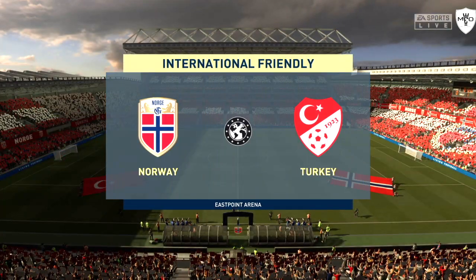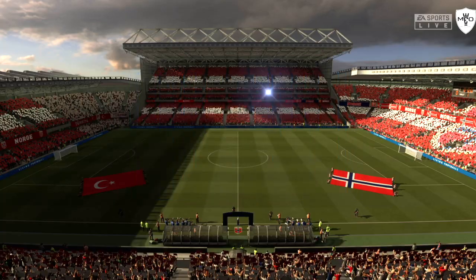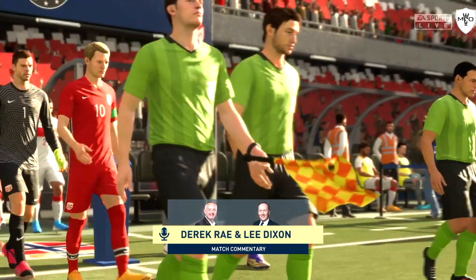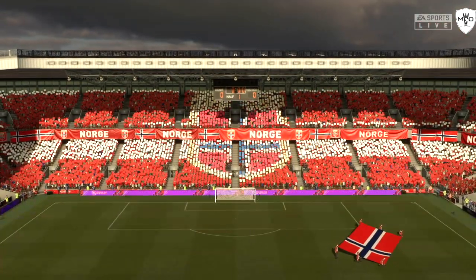Hello everyone. The weather forecaster has promised us a very pleasant day for football and that's exactly what we've got. I'm Derek Ray here on the commentary position and joining me will be Lee Dixon. We can't wait for this one to start with justifiable cause — it's Norway versus Turkey.